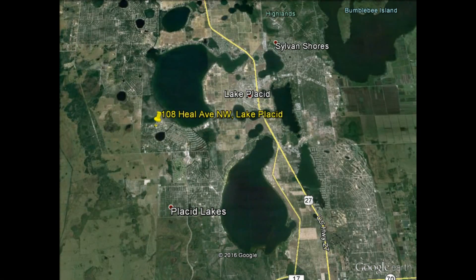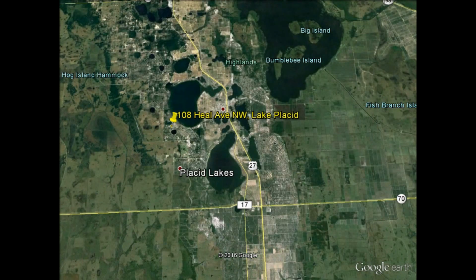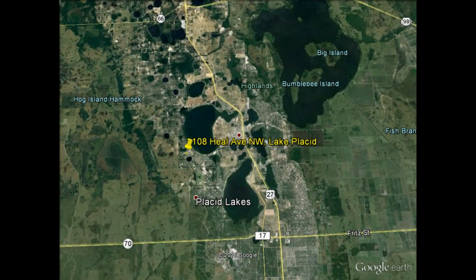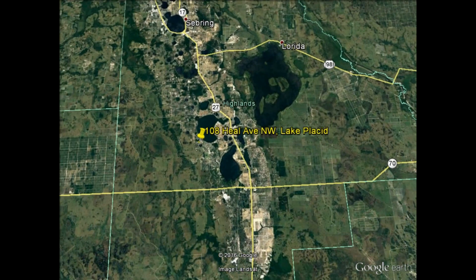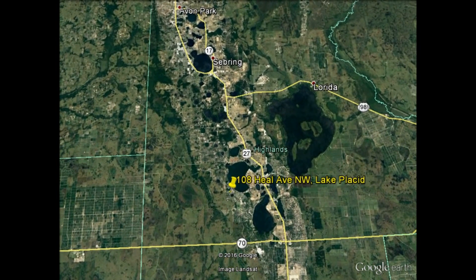Route 27 comes into the picture here now in about the center of your screen, and that runs basically north-south through Florida. As we zoom out a little bit more, Sebring comes into the picture to the north — what you're looking at here is about 100,000 in population, so a decent-sized area with everything you need, yet still in a rural part of the state.